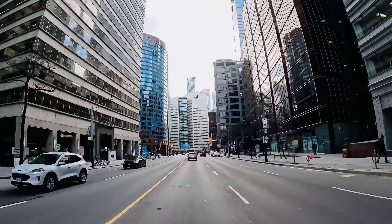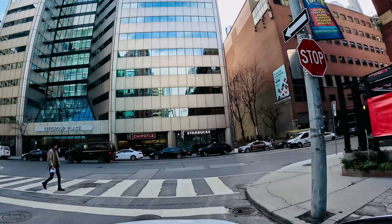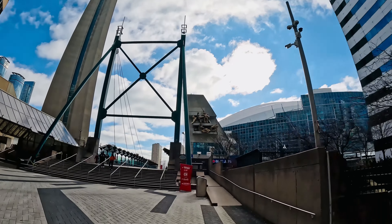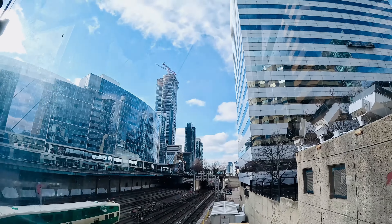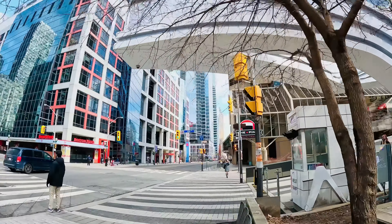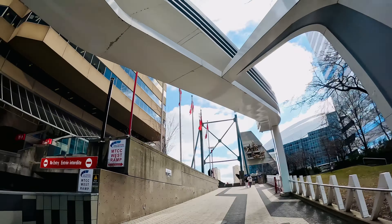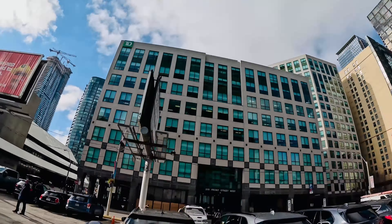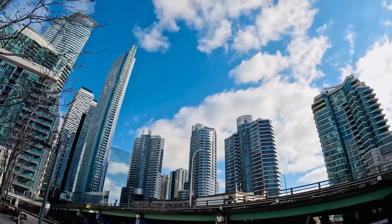Entering downtown Toronto, the cityscape is dominated by one of Canada's most iconic landmarks: the CN Tower. Standing at 553.3 meters or 1,815 feet, the CN Tower was the world's tallest freestanding structure for 32 years. Whether you're looking at the breathtaking views from the observation deck or daring to walk on the glass floor, the CN Tower offers an unforgettable experience.